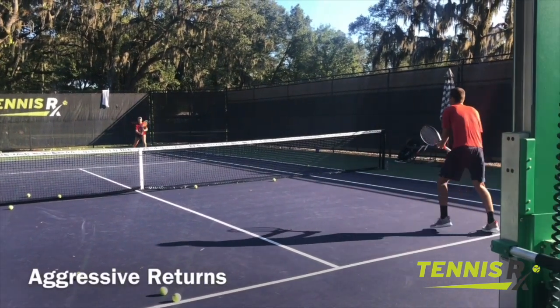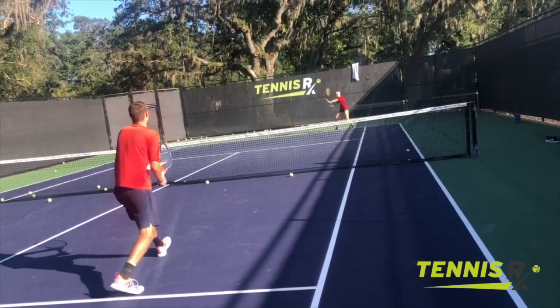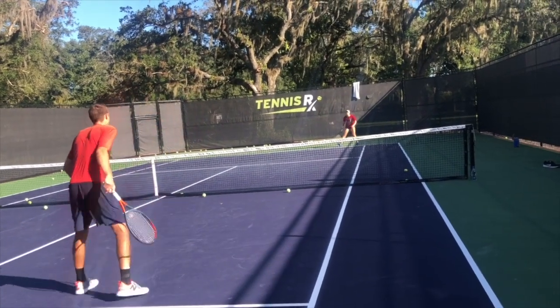Connor and Ava are utilizing our serve return machine. We're very privileged to have one of those, and it gives us enough reps that we can really get some work done.